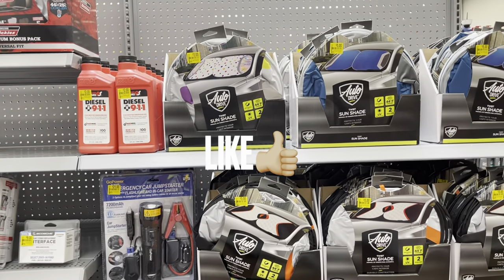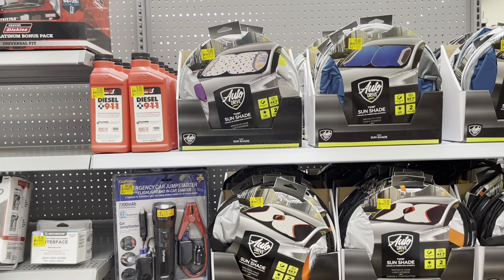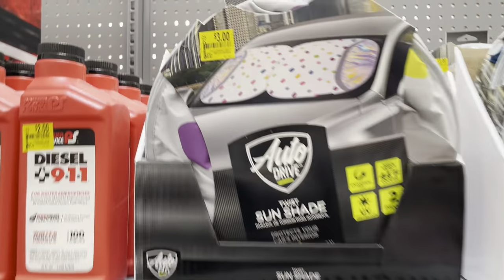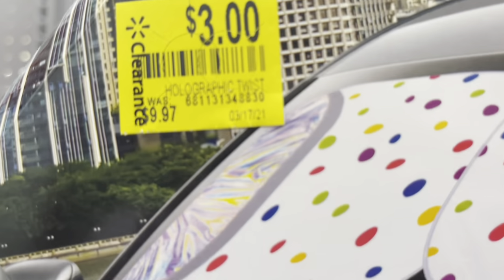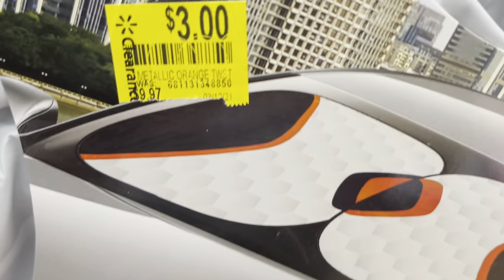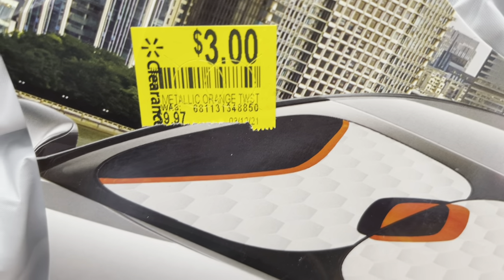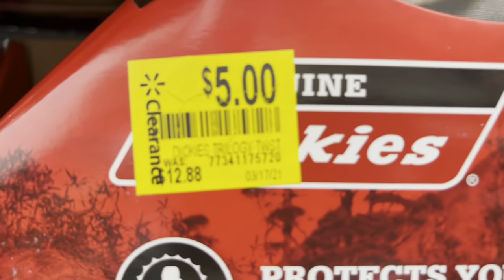Don't forget to also look for the sunshades — they also have them on clearance. Now they're going as low as $3. Last time I showed you guys it was like $7 or $9. But look, the Auto Drive — this is $3 for that one. And then I also saw this other one, red with black and kind of white, for $3 as well. From $12.88.